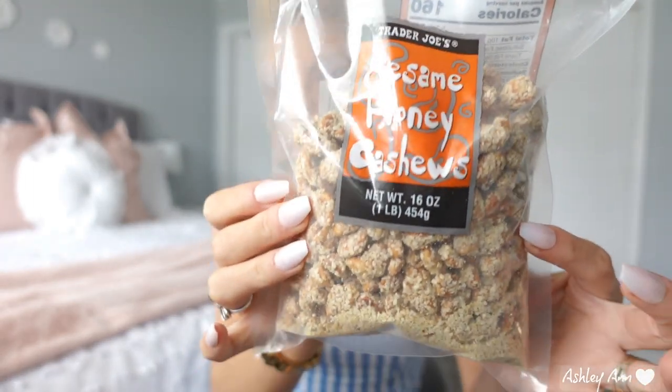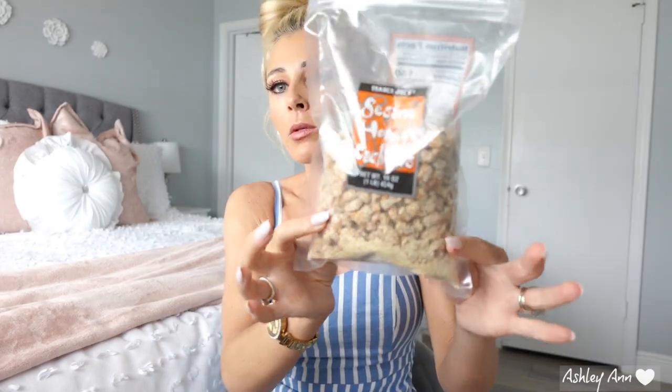A lot of these snack items my husband picked up. These are the sesame honey cashews. Their whole nut section is just like overwhelming and intense, so my husband was staring at all of them for a long time. These are the ones he picked out. You guys, these are delicious — I'm going to have one right now. I'm not going to eat a lot of them though. My husband can do that. I just stick to the regular almonds, but oh my goodness, so, so good.